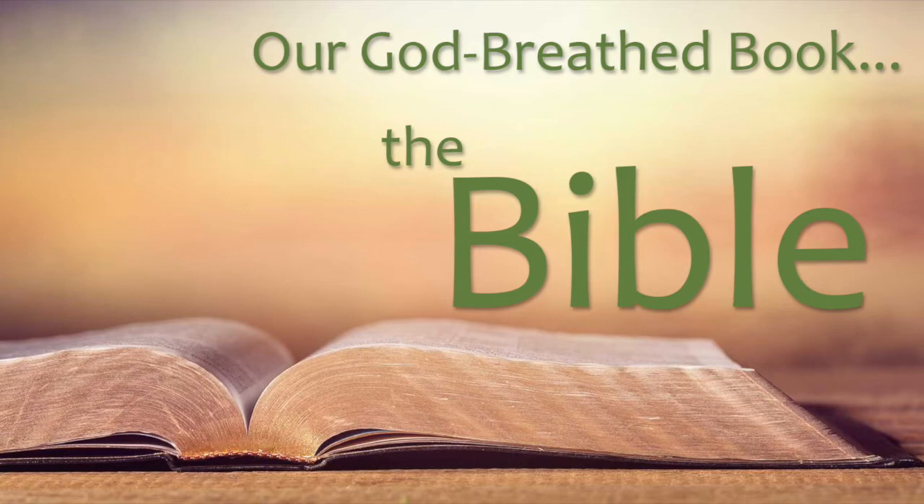2 Timothy 3:16: 'All Scripture is given by inspiration of God and is profitable for doctrine, for reproof, for correction, for instruction in righteousness.' The interesting thing is, when Paul wrote that he was writing an original, but all Scripture is given by inspiration — God breathed, men wrote. That's how it worked.